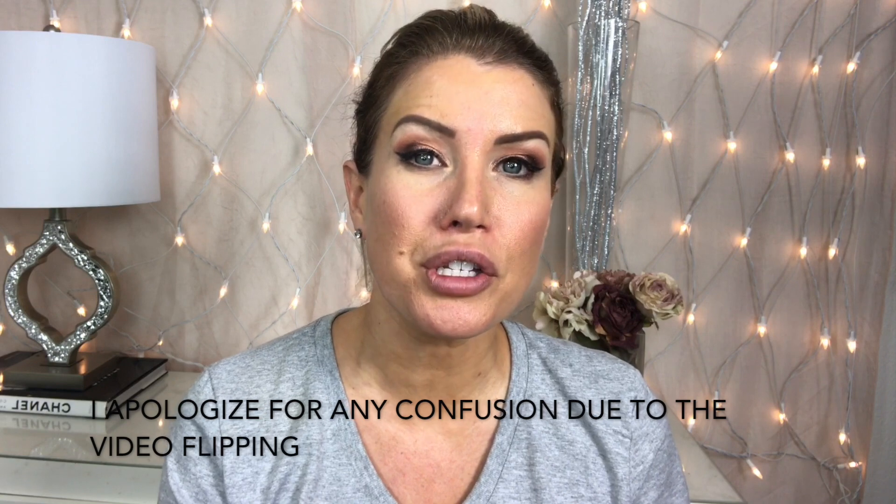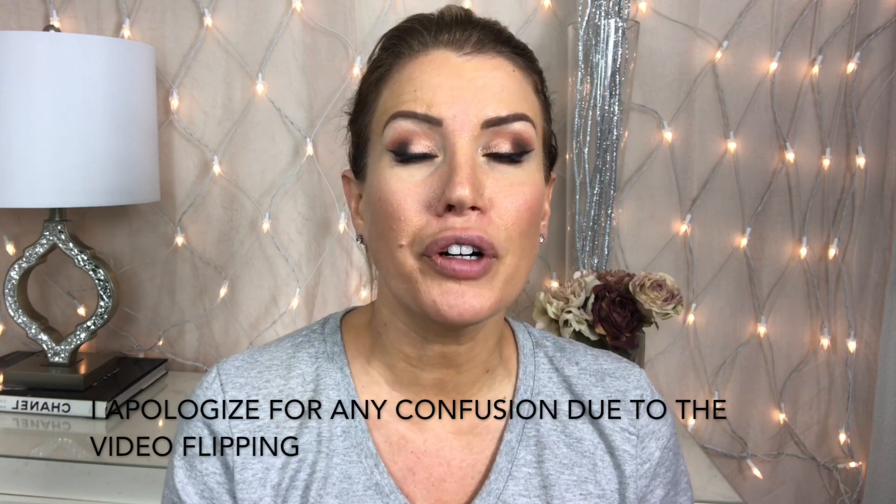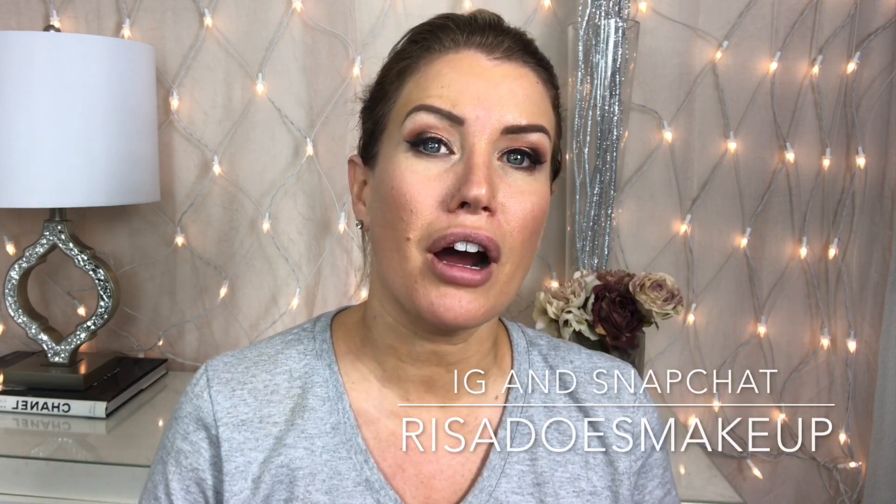So there you have it. I hope you enjoyed this second Foundation Battle Drugstore Edition. If you found it helpful, please give the video a thumbs up. Don't forget to subscribe to my channel — I try to upload at least twice a week. You can also follow me on Instagram, Snapchat, Twitter, and Facebook — all are Risa Does Makeup. Thank you so much for watching, and I'll see you guys very soon.